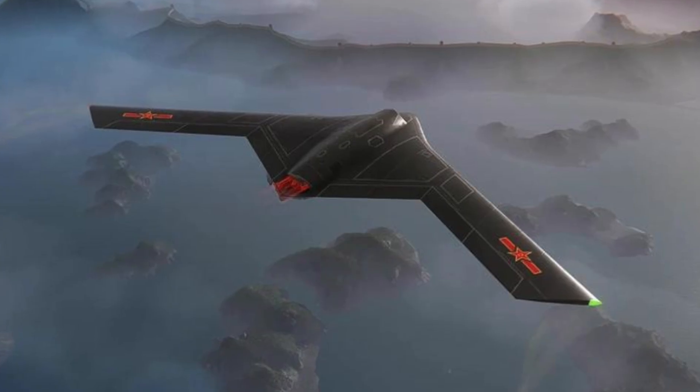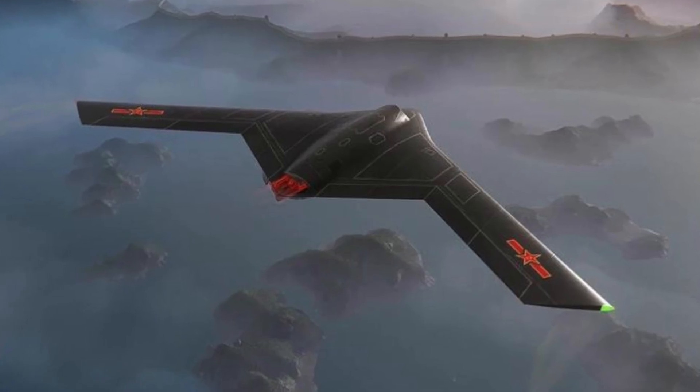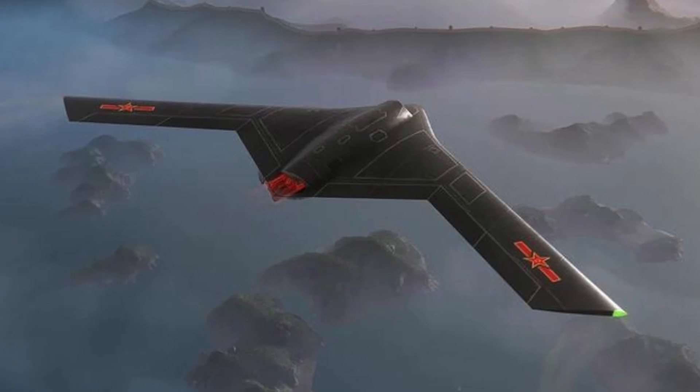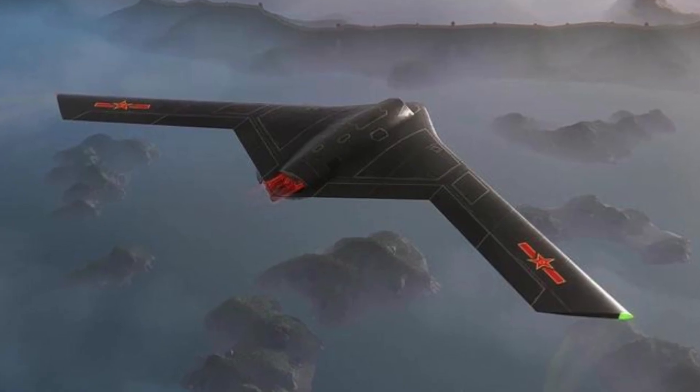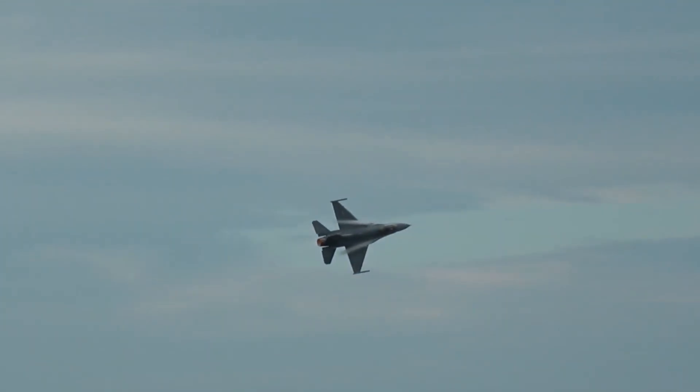Among several new systems, the focus here is the largest U-CAV, informally labeled Type-B — a fighter-sized, stealthy, single-engine platform with no cockpit and no vertical tails. No Western program has shown an operational counterpart.